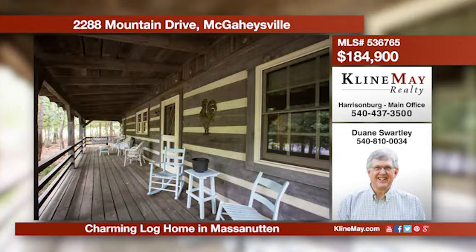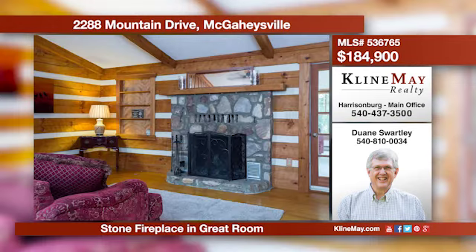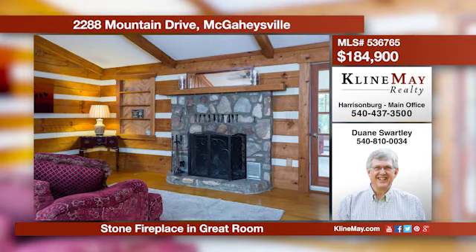A very unique log home in Massanutten — its front porch extends the full width of the house. Inside, one finds a great room with a cathedral ceiling, a stone fireplace, wood floors, and skylights. In addition, there is a family room with numerous windows.